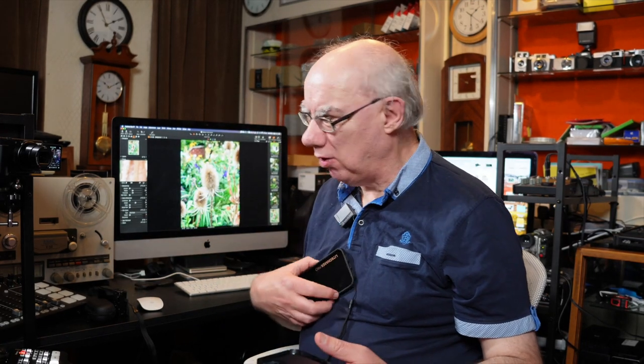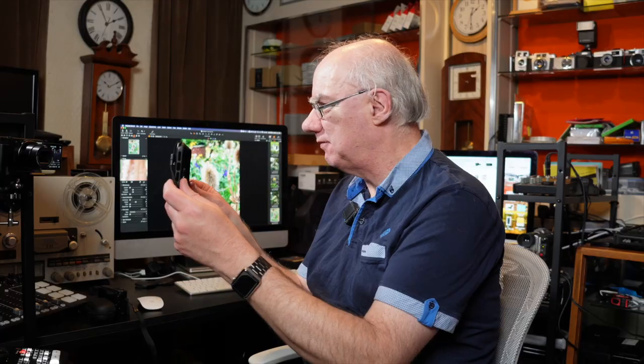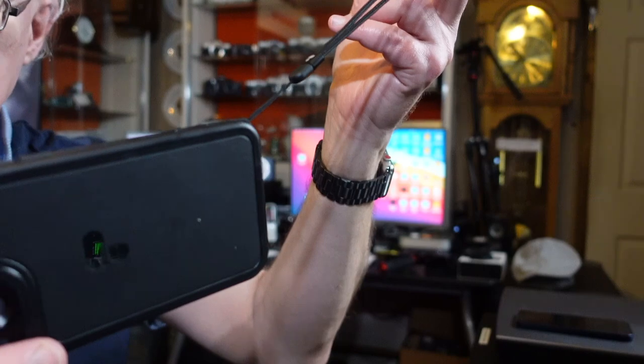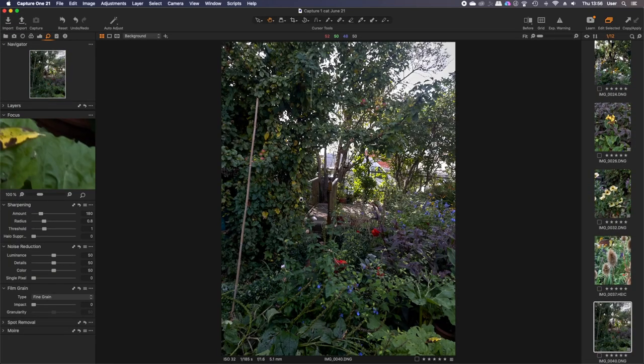I've got around the worry of dropping the phone by using the Light Chaser Pro case, which came with the variable ND filter and has a strap and a physical shutter button on the case. There are loads of similar cases available. I also have a small pouch in my pocket I drop the phone into. This computational photography — I'm really enjoying it. Looking at another image, it's blown out, but using Capture One or Lightroom I can bring it right back because it's a DNG file.